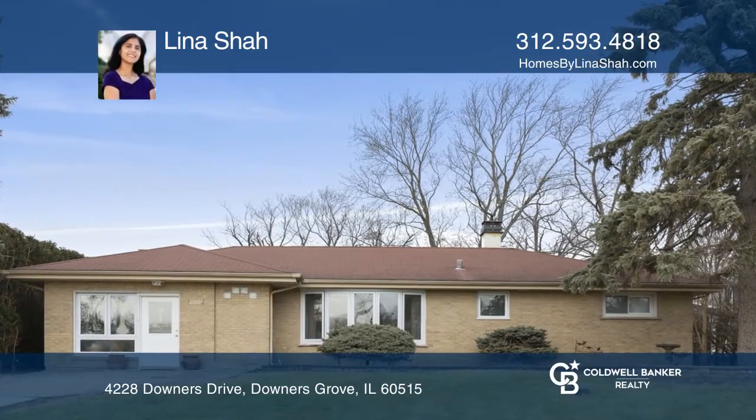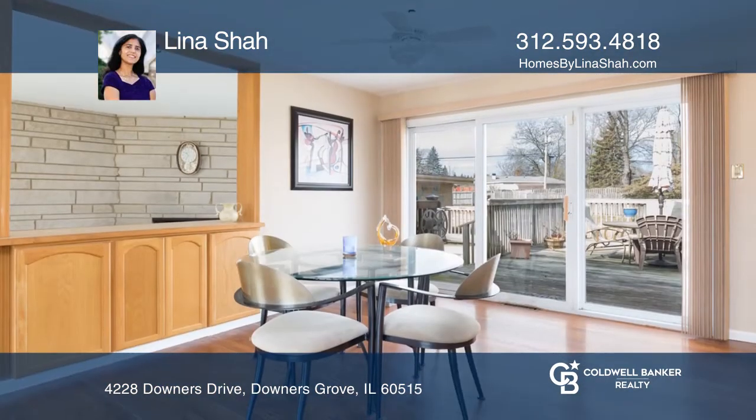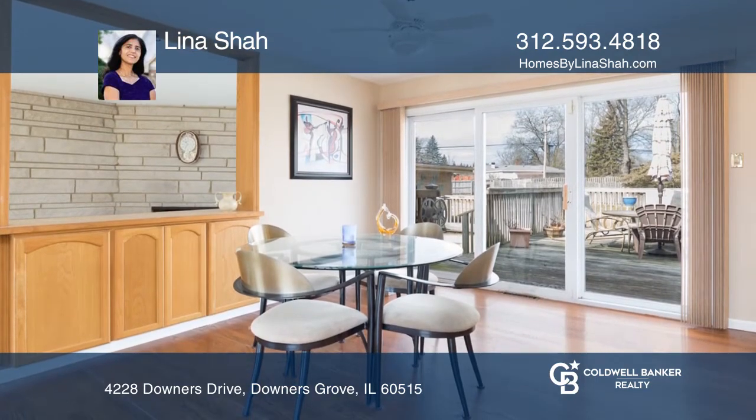Enjoy this three-bedroom, two-bathroom home with finished basement and two-car garage. Patio doors lead from the bedroom, living room, and dining area to outdoor decks and expansive fenced yard.